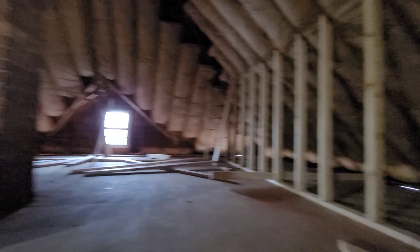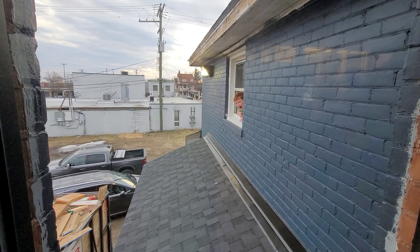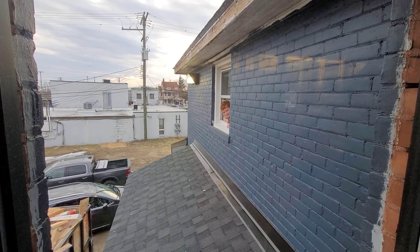We got the one wall framed out, we still need to do the other two walls, but other than that, upstairs is done. It's almost ready for drywall. You see your brother over there — mommy's holding him so he doesn't fall. He shouldn't be out there by himself.